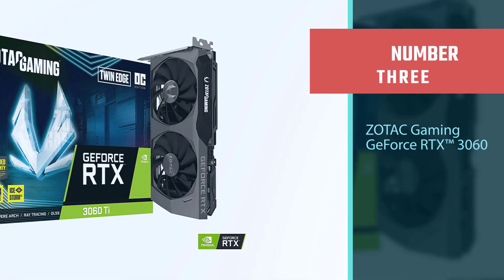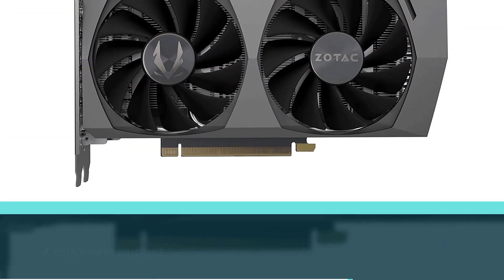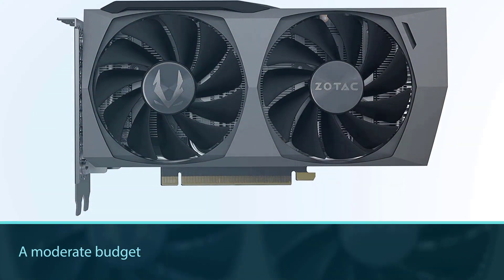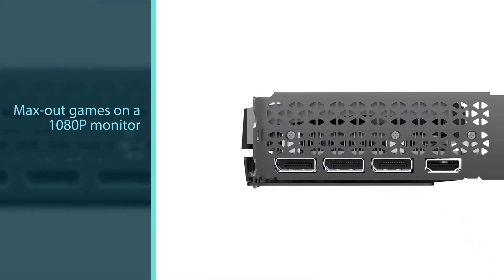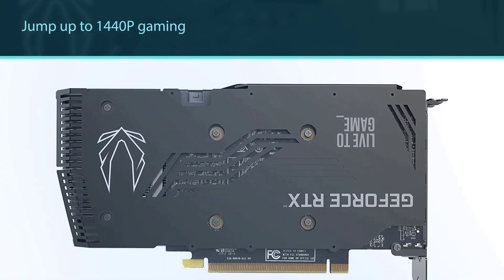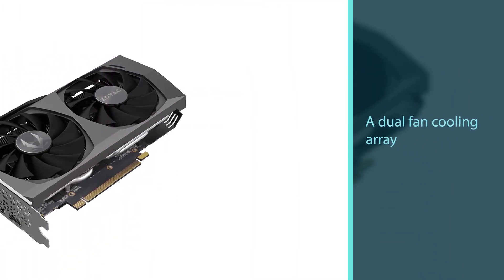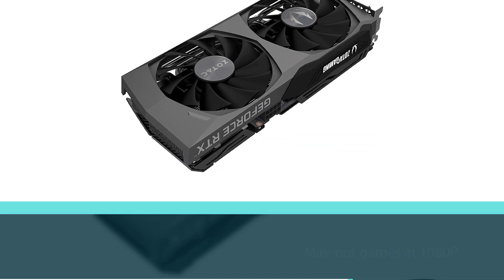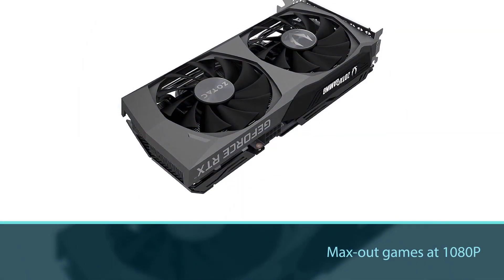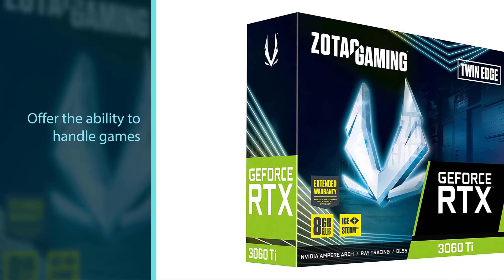Number 3: Zotac Gaming GeForce RTX 3060. The RTX 3060 is an excellent graphics card for people who have a moderate budget and who want to be able to max out games on a 1080p monitor. This card is more moderately priced compared to the extreme options listed above and it can also serve well for anyone looking to jump up to 1440p gaming. It does only feature a dual fan cooling array, but that shouldn't impact its performance too much. If you're looking for a card that will easily max out games at 1080p and also handle games at 1440p and 4K for non-demanding titles, this RTX 3060 is not a bad option.